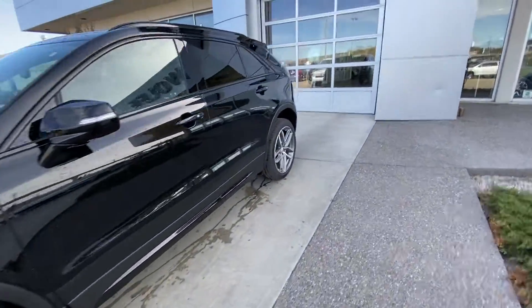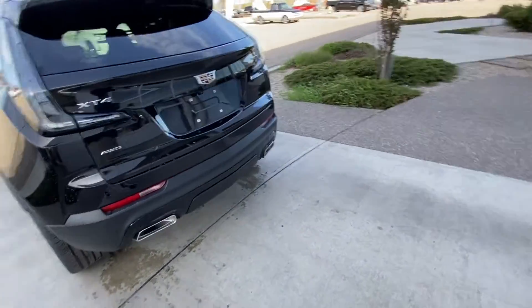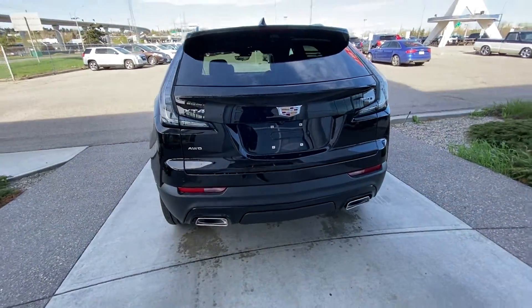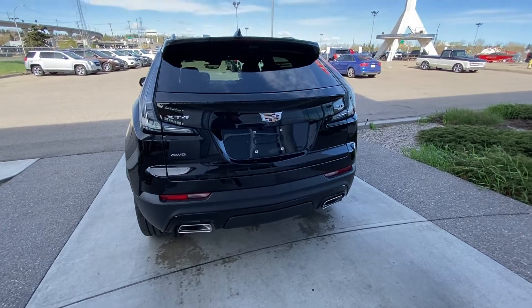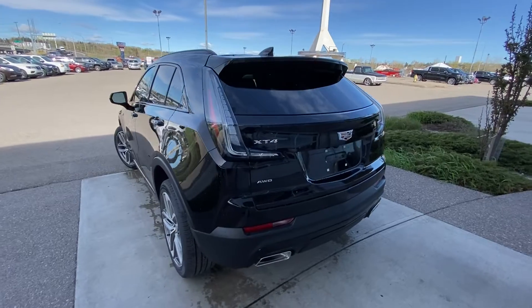Making our way back down the side, we have rear tinted privacy windows, blacked-out window trim, dual chrome exhaust tips at the rear of the XT4, rear parking sensors, backup camera, as well as the height-adjustable trunk.